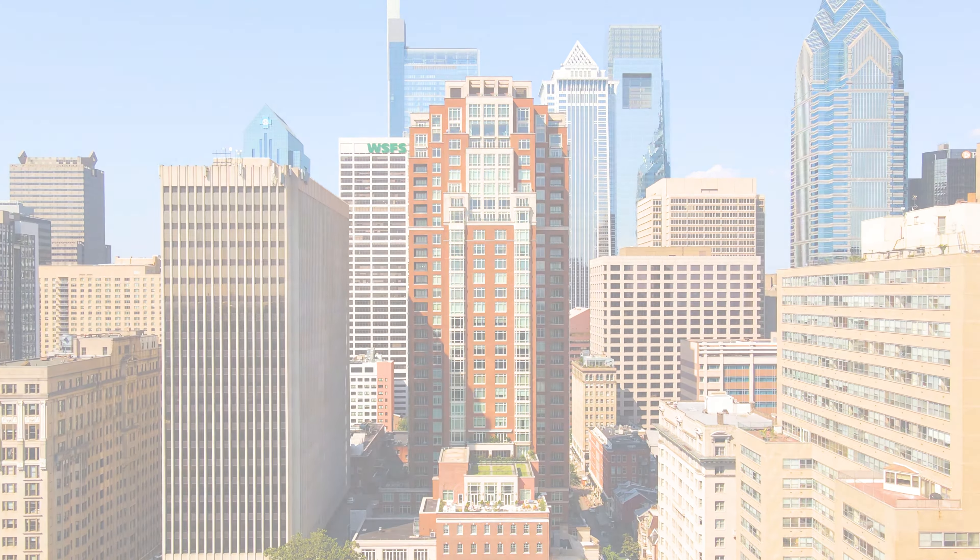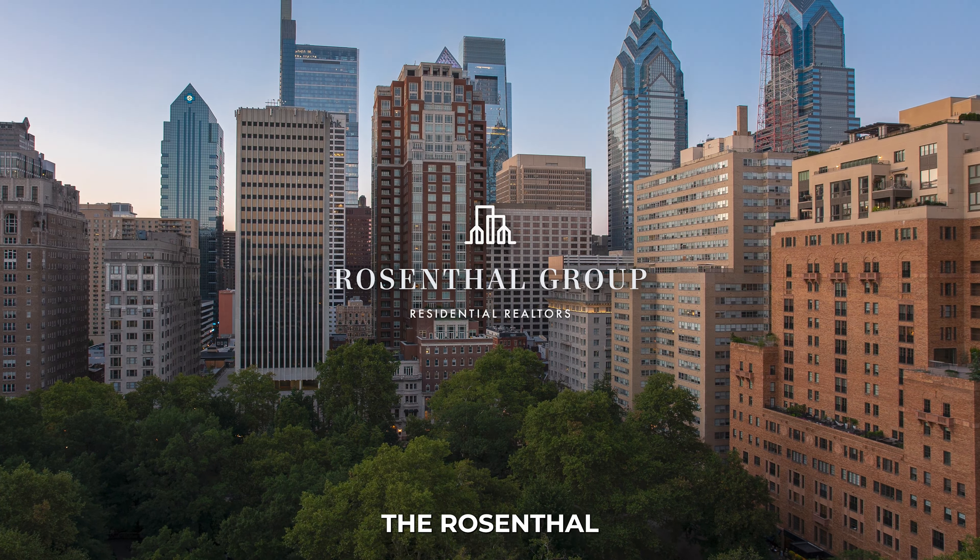If you'd like a tour of 10 Rittenhouse or any other properties in Center City, Philadelphia, reach out to us, the Rosenthal Group, today.